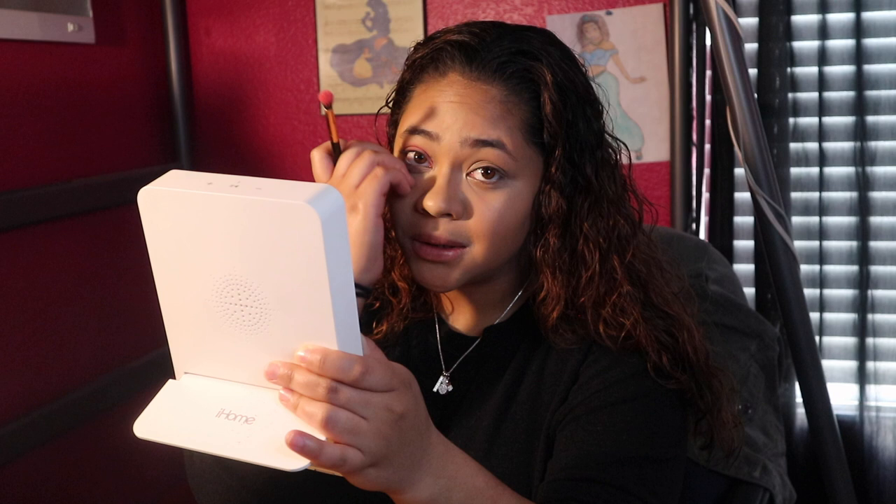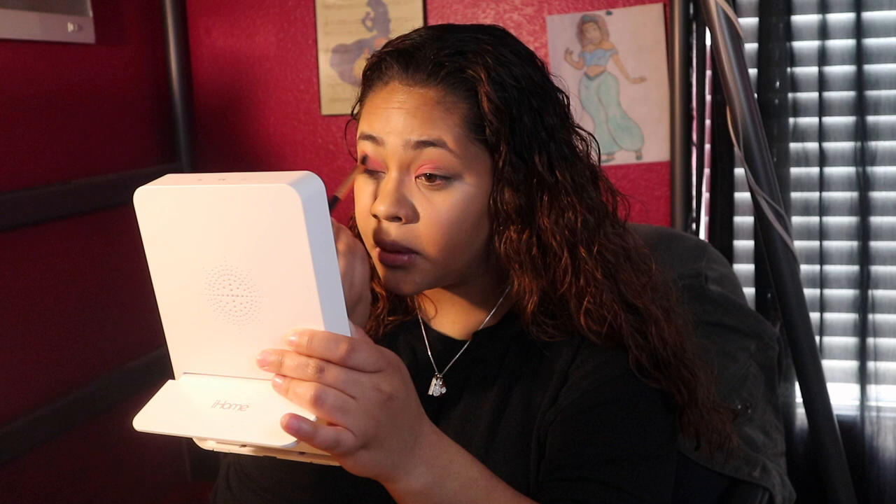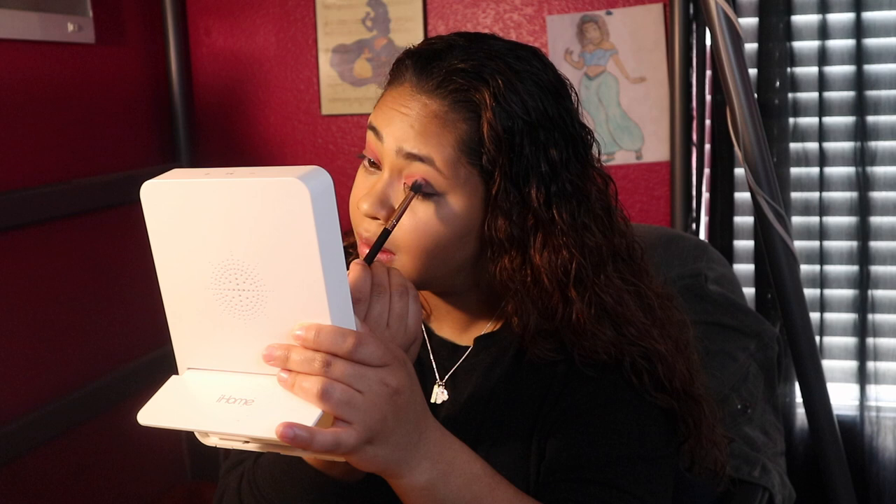Now we're gonna do the eye look. I don't know how to do this — I tend to do the same thing every time, which doesn't look bad, but I want to try and switch it up. Since it's Valentine's Day we're making it a pink thing. I don't use highlighter — I don't own highlighter. I'm gonna use this cherry color. I do both eyes at the same time. I put the lighter color in the corner and a darker version on the outside — and literally that's it.